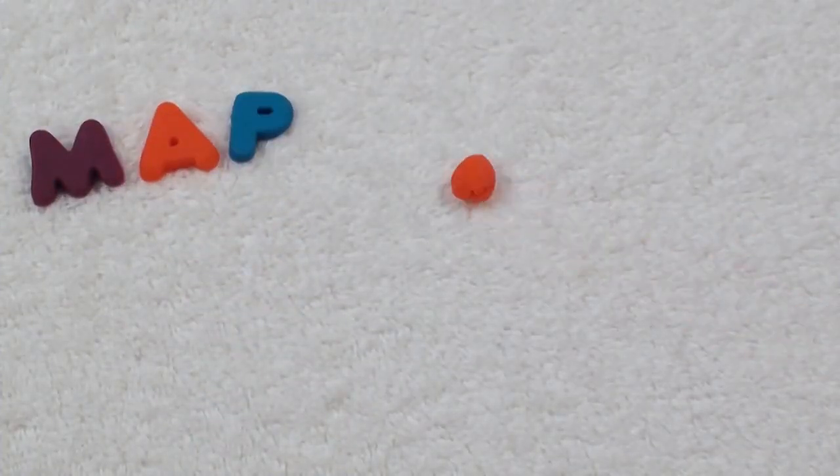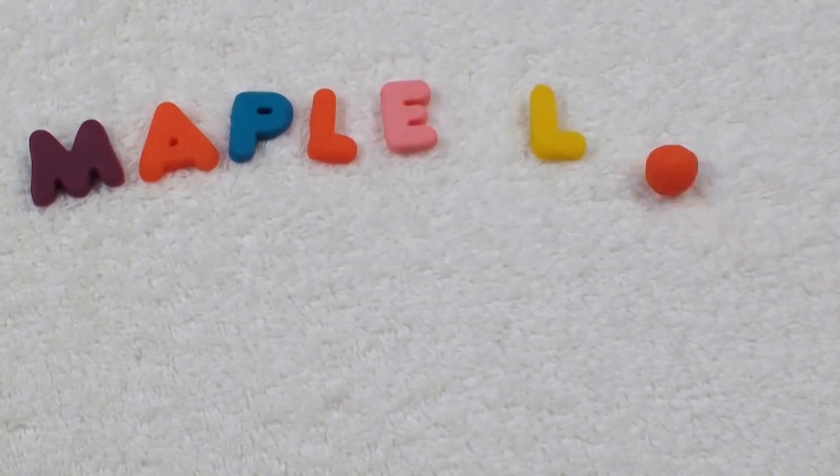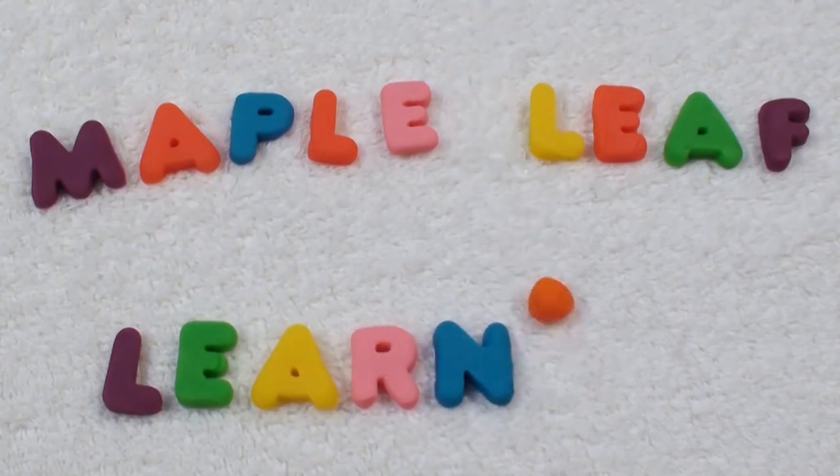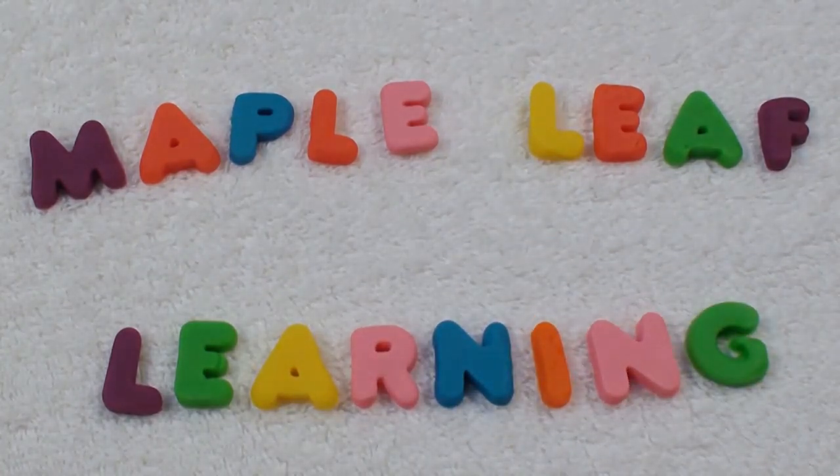Thanks for playing. Maple Leaf Learning. Hey guys, I hope you enjoyed coloring with me. I really can't wait to go to the beach. I love summer. See you next time. Bye-bye!